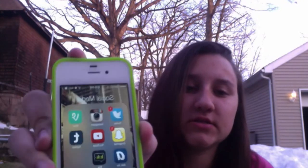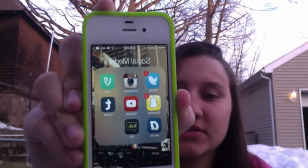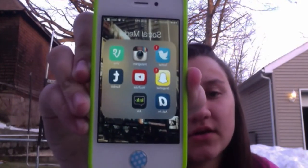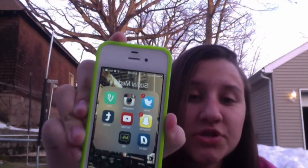On my second page I have one grouping and it's my social media apps: Vine, Tumblr, Twitter, Instagram, Kik, Ask, Snapchat, and YouTube. Those are also my most used apps on the second page because I'm always trying to connect with people.